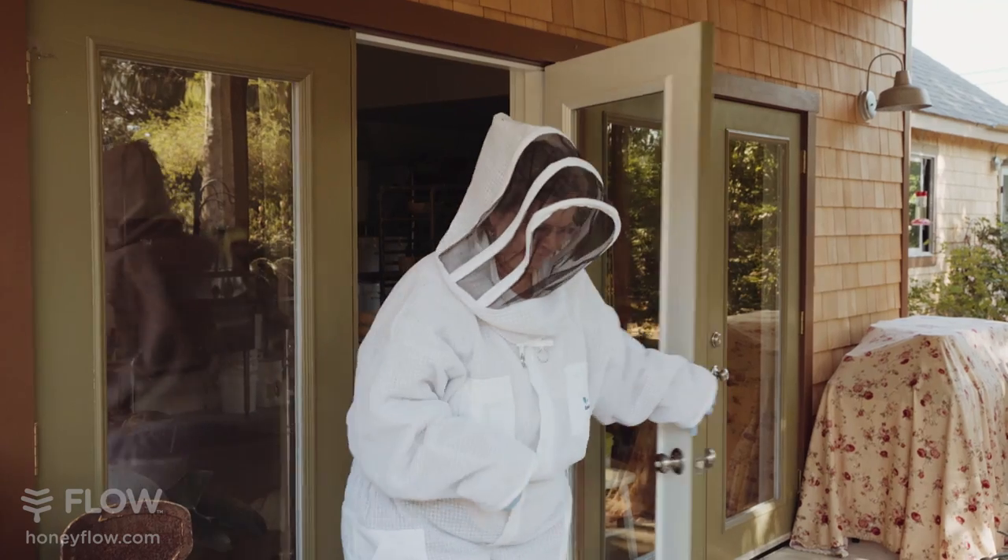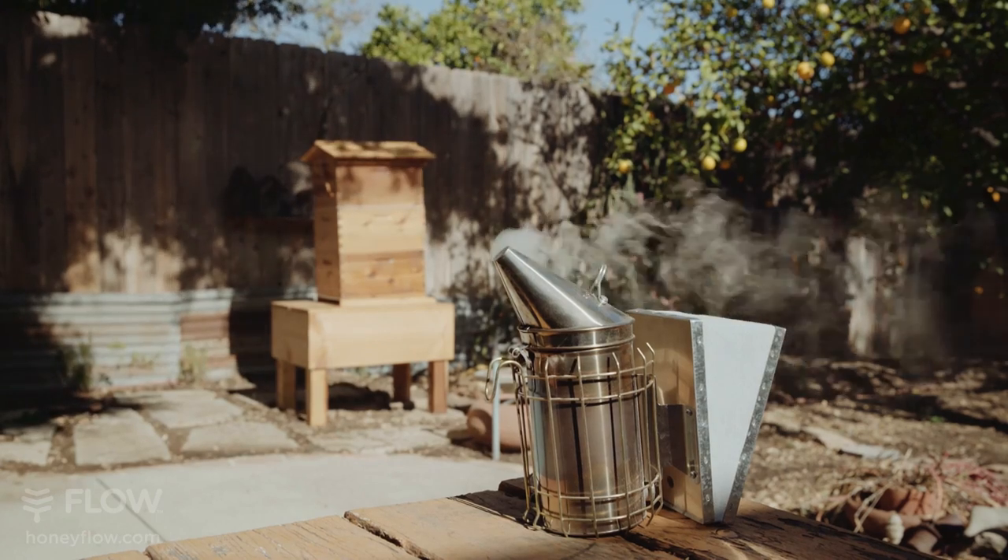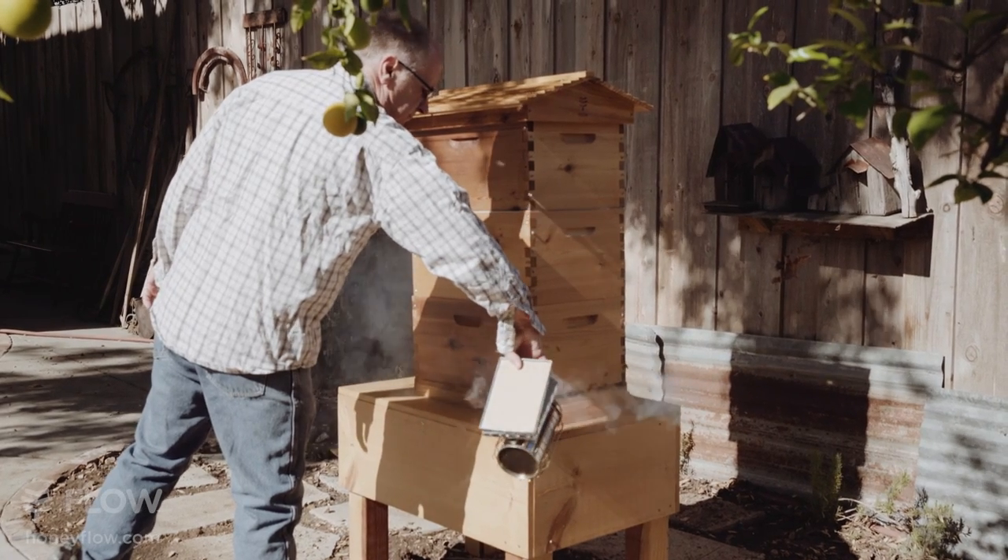Here we are again, much later. We're in our 50s, and beekeeping is a strenuous activity. My husband used to lift full supers of honey from the back of the yard, and it's just heavy, hot work. I just didn't know if I was going to be able to convince him. But then I found the Flow Hive.